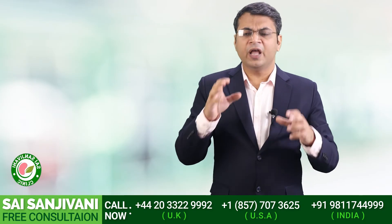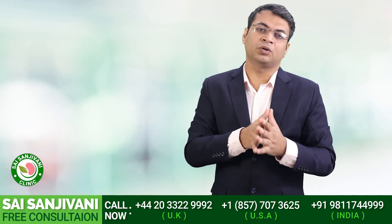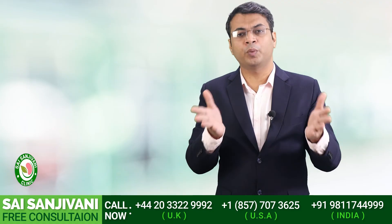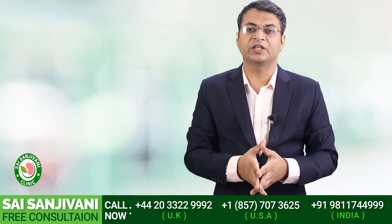I hope you understand what kind of salt should be given to a kidney failure patient and in what quantity. If you have any questions regarding kidney failure, you can call our doctors on the number given below or book an appointment with me on the same number. Till then, bye bye.